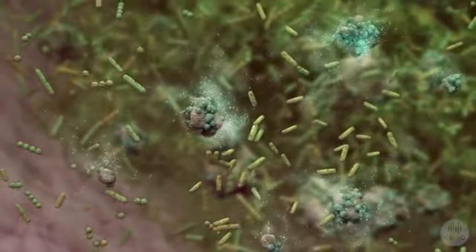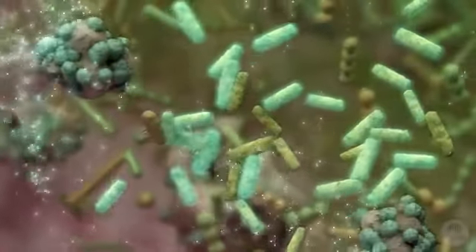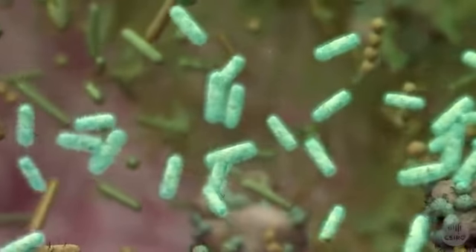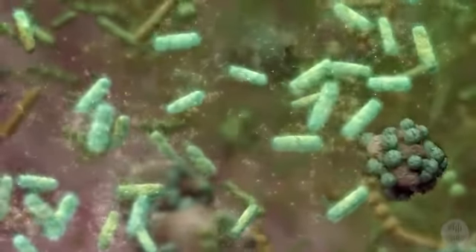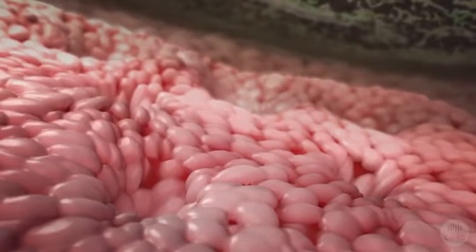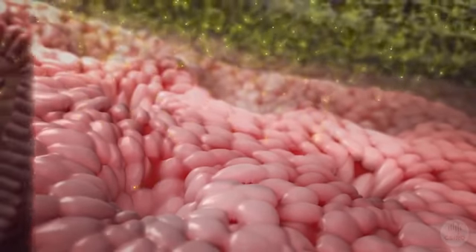The neighbouring bacteria feed on these carbohydrates. As the bacteria feed, they excrete even smaller molecules as waste. One of the final waste products is called butyrate, an energy source for your body. As the butyrate builds up, it is absorbed by the large intestine.